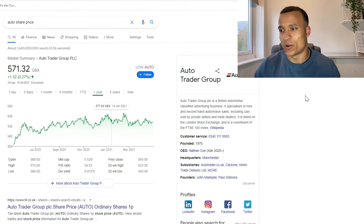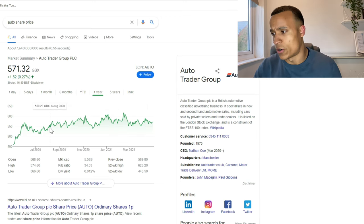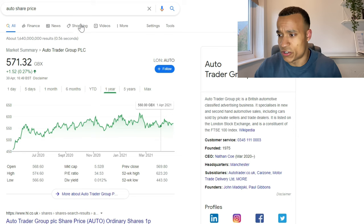The first stock we're starting with today is Auto Trader. They are a British automotive classified advertising business specializing in both new and used vehicles, so car dealerships and individuals wanting to sell their cars come to Auto Trader to be listed on their website. They are very similar to Rightmove but for the car industry — Rightmove has around 90% market share in housing, and Auto Trader have a similar percentage for cars.